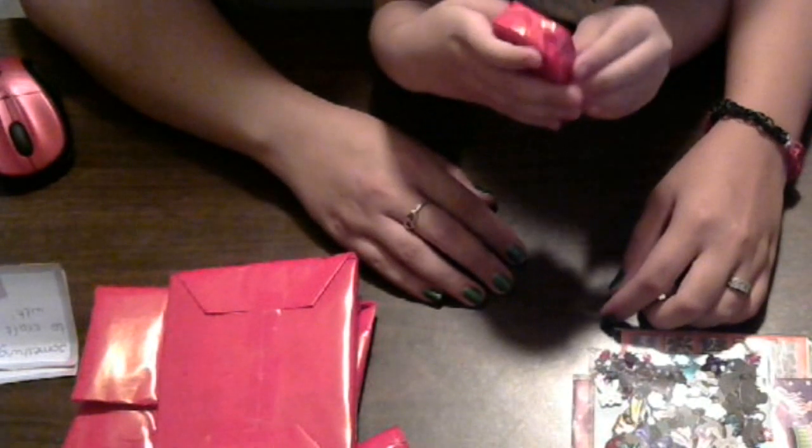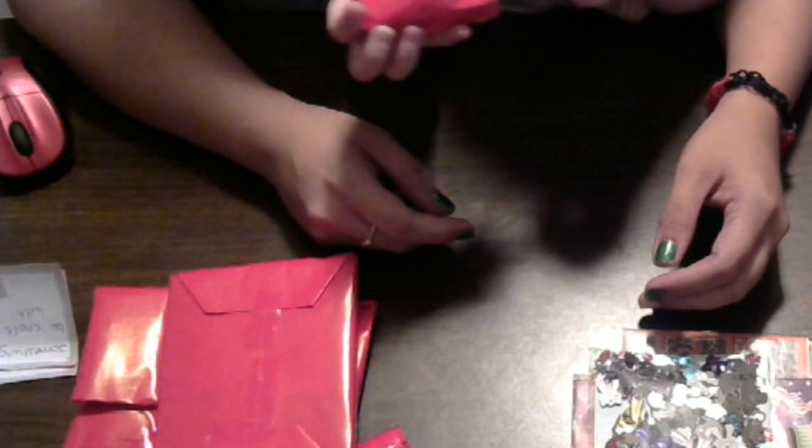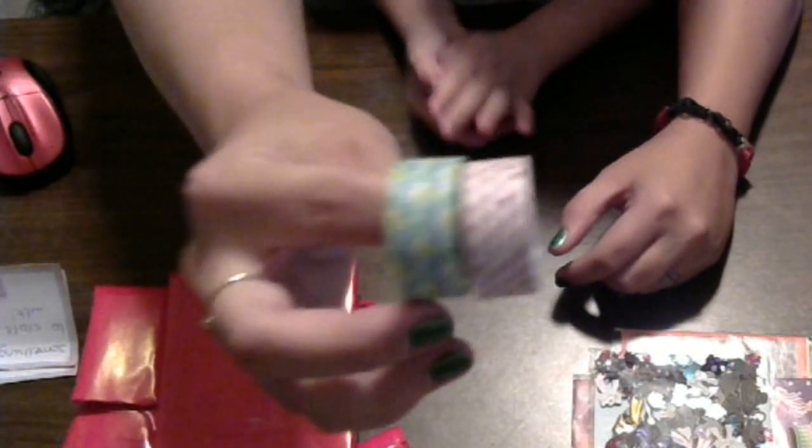Now let's open this. Let me get it started for you. Oh, look at that — your very own tape. Maybe now she'll stop stealing mine. Those are very cute, Mildred. Thank you so much.